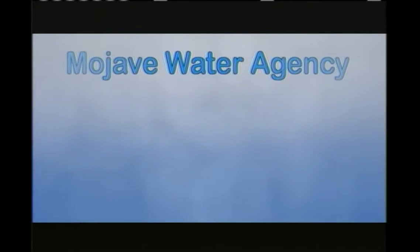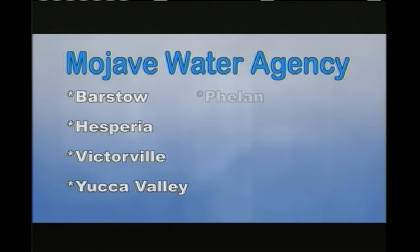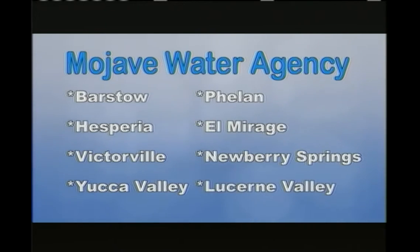That seems like an enormous area. It is an enormous area. It covers the cities of Barstow, Hesperia, Victorville, Yucca Valley, Phelan, El Mirage, Newberry Springs, Lucerne Valley, and all those communities. So it's a pretty big area, a diverse group of people.